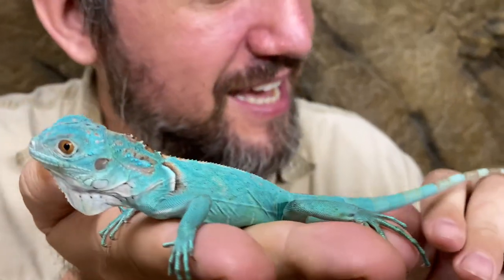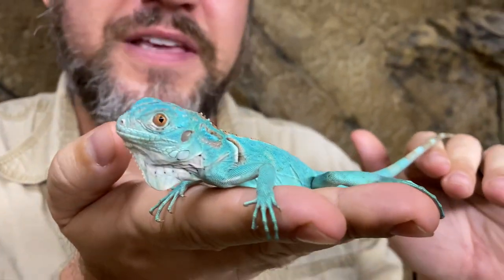Hello everyone, welcome back to another Creature Feature brought to you by the Reptile Zoo. I'm Michael and today I brought one very special guest. I guess all our guests are special though when you think about it, but this guy is just utterly breathtaking.